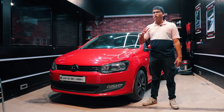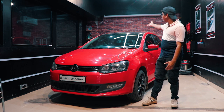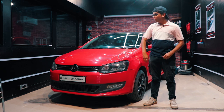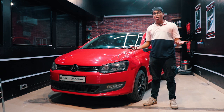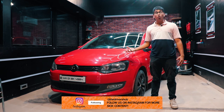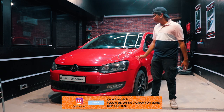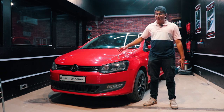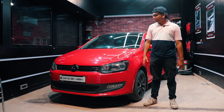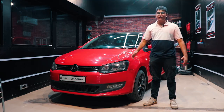This car reminds me a lot of my old GT TSI — the colour, the blacked-out roof, the blacked-out wheels. It's very reminiscent of my older car and there's nothing wrong with the looks of the Polo; it looks very nice. But if you want to go all out, you can definitely do that. You can get all sorts of bumpers, wheels, spoilers, hoods, and steering wheels. Anything you want is available for the Polo, so you can completely change the look to your own liking.